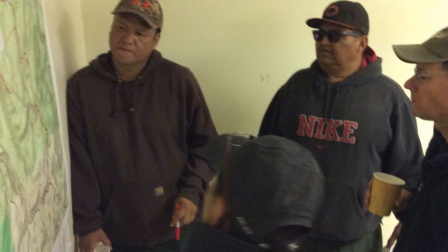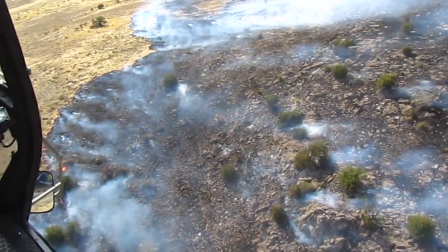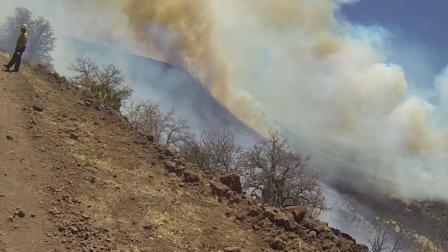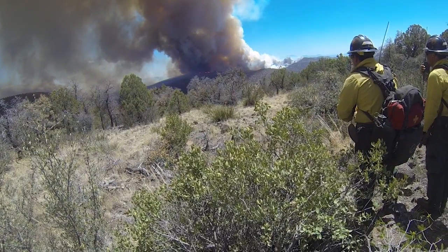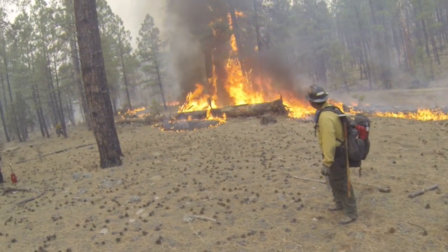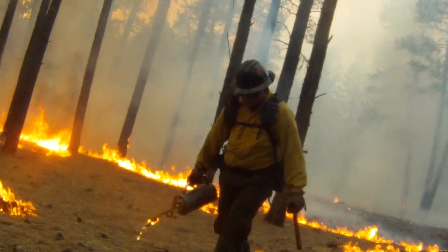We sat there, we looked at it and said, alright, what kind of blocks are we going to draw? What are we going to look at? What's at risk first? The values at risk. During that time, we were paying particular attention to the ERCs, the weather, and it was still in our favor. I mean, even though we've been in drought the last year or two, we still had that feeling that we could still manage that fire.